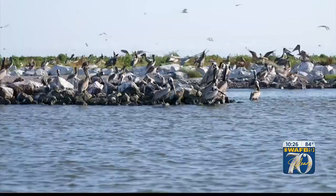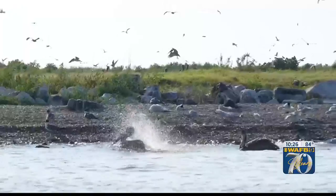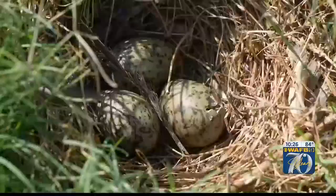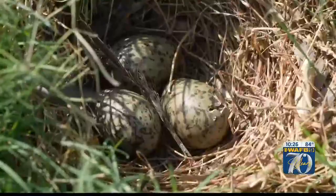The shoreline of Queen Bess, fortified with rocks that help hold the island together, is crowded with pelicans loafing at the water's edge. You hear the constant screeching of laughing gulls and other seabirds. This is where they all nest, in the coastal shrubs and grasses and sand.